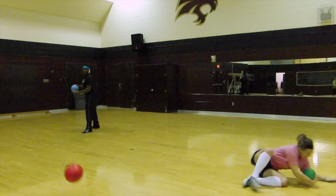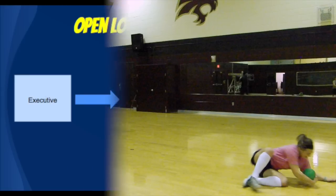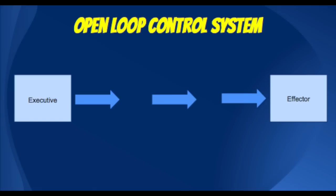Look at those open loop control systems in action. Unfortunately for Kelly, it looked like her closed loop control system wasn't doing too hot. Explain to me these control systems. Well, Megan, an open loop control system is used for fast rapid movements. Once the open loop control center sends these commands out to the effectors — your muscles and joints — there's no feedback. Therefore, the player cannot make corrections.